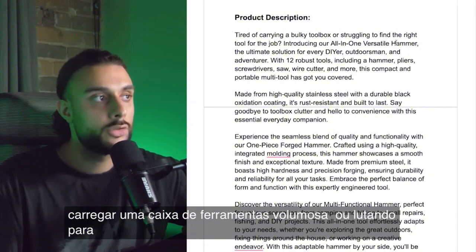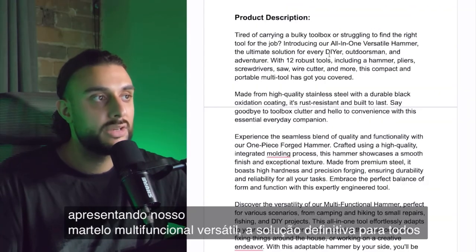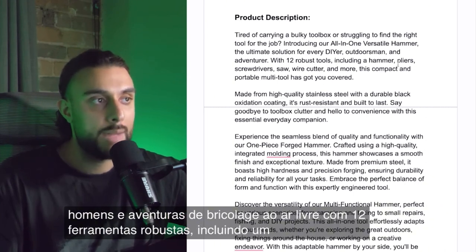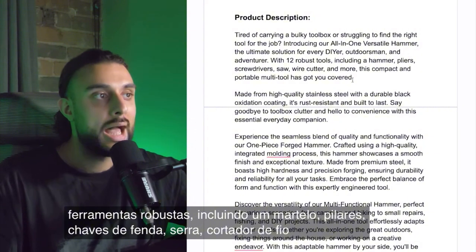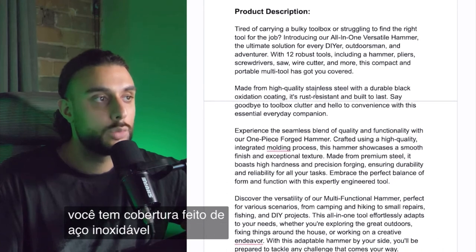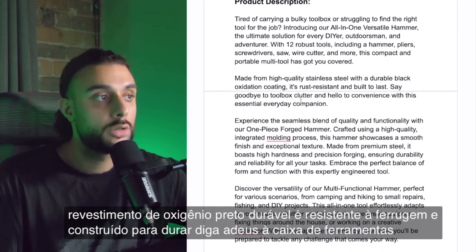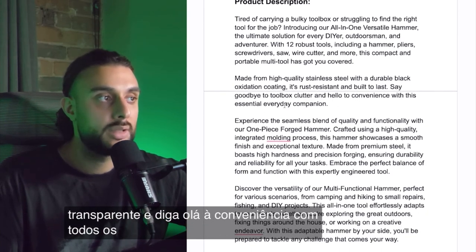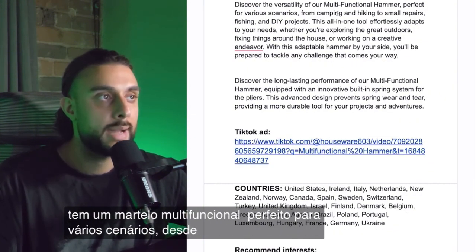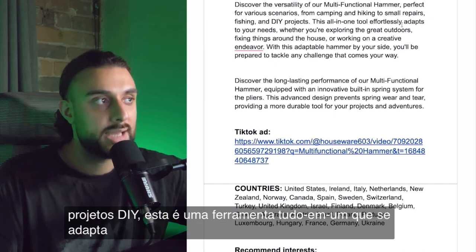The product description reads: tired of carrying a bulky toolbox or struggling to find the right tool for the job? Introducing our all-in-one versatile hammer — the ultimate solution for every DIY, outdoor, and adventure need. With 12 robust tools including a hammer, pliers, screwdrivers, saw, wire cutter, and more, this compact portable multi-tool has you covered. Made from high-quality stainless steel with a durable black oxidant coating, it's rust-resistant and built to last.